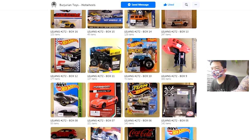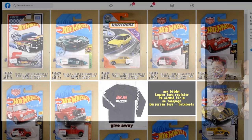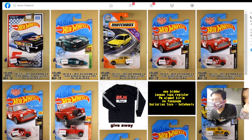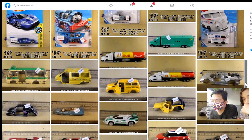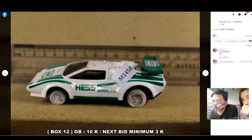Kita random aja ya. Box 12. Wah ini junk nih, tapi ada yang... ini lucu ya? Baru ompe nih, ceban. Banyak kayak gini ya. Nggak tahu juga, dia nggak ngasih tahu sih mobil apa. Pokoknya kayaknya seneng liatnya ya.